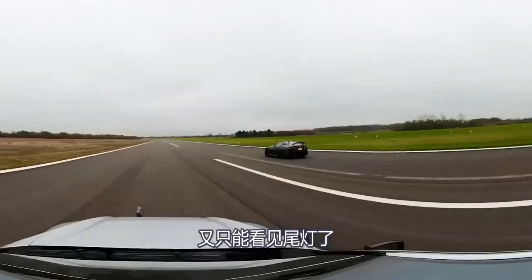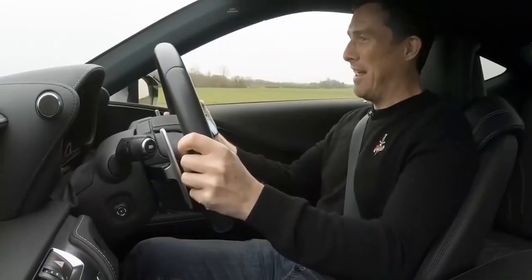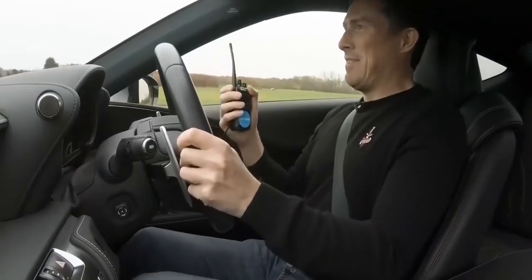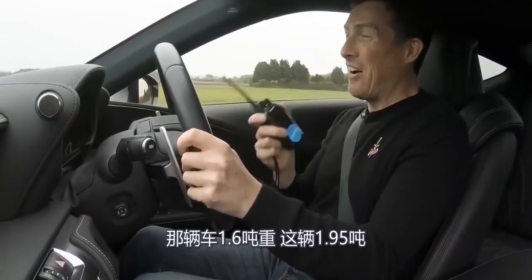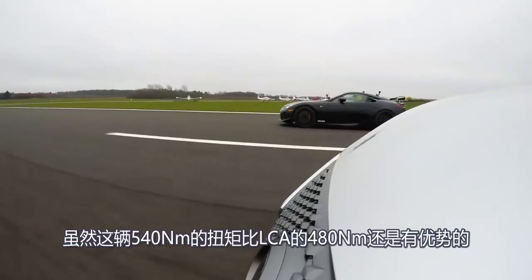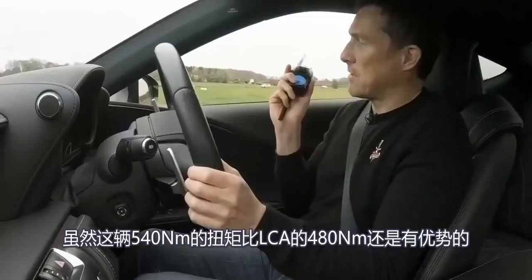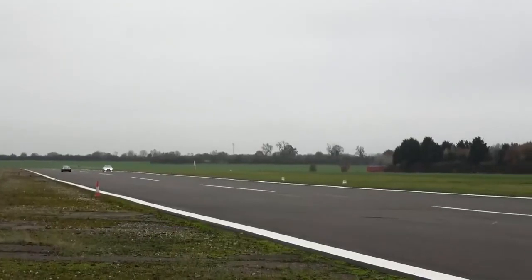It's gone. Pickup was very similar but then it pulled away. Beaten. That weighs 1,600 kilos and this is 1,950 kilos — it had a weight advantage. I've got a torque advantage, 540 Newton metres compared to 480 in that, but it was all about the weight.